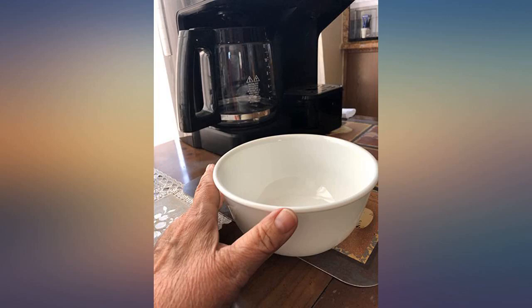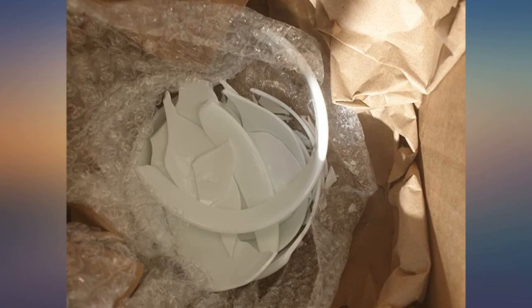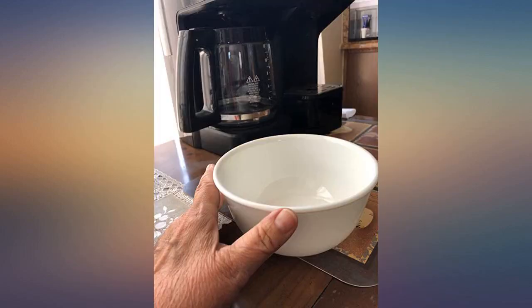My husband has a big appetite. He has been complaining about my smaller Corelle bowls — the 18-ounce size — for as long as we've had them. His chief complaint is that he likes to eat cans of tomato soup for lunch, and the smaller bowl doesn't hold a can and a half a sleeve of saltine crackers.